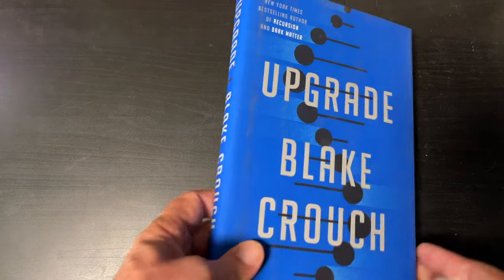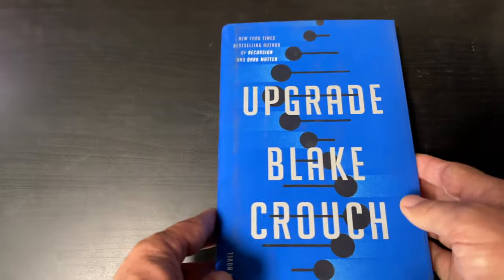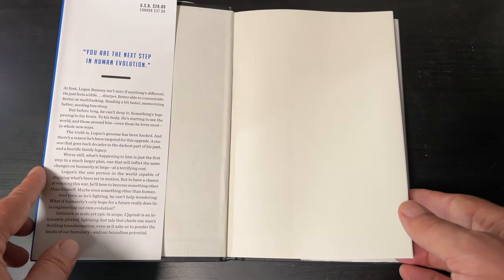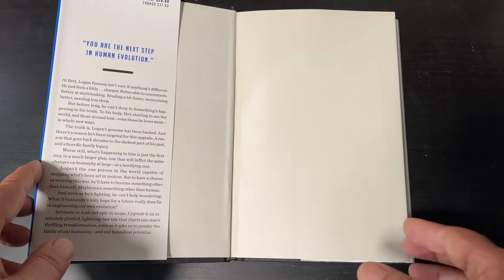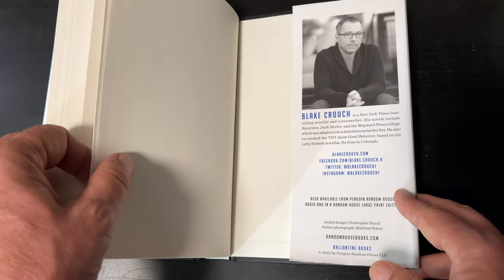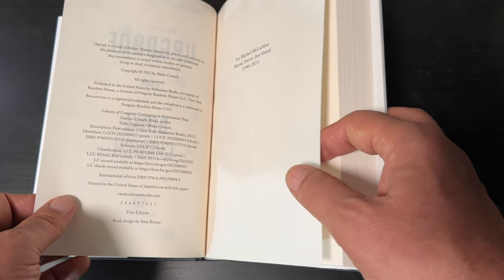Rounding out the remainder hardcovers — there's a remainder mark, this time it's a red dot. We have Upgrade by Blake Crouch. You may know him as the author of Recursion or Dark Matter. 'You are the next step in human evolution.' I wonder if it's like Greg Bear's Blood Music. The copyright for this one is 2022.